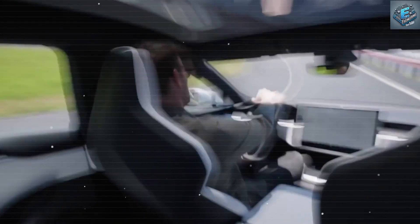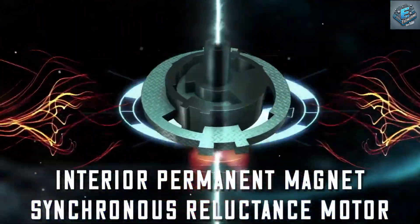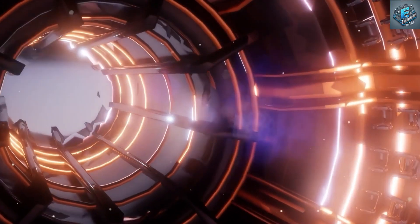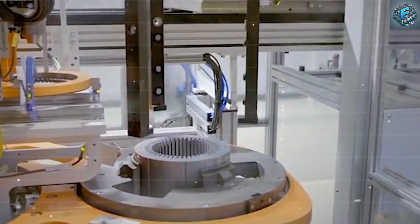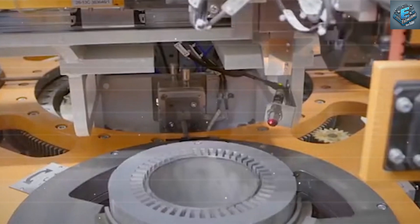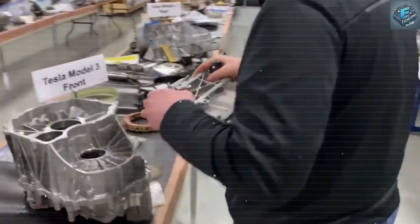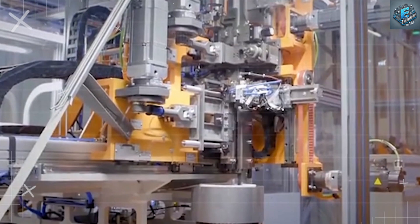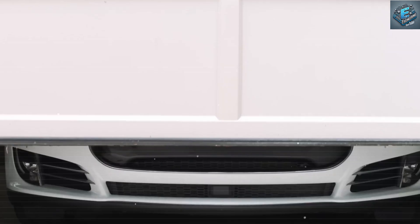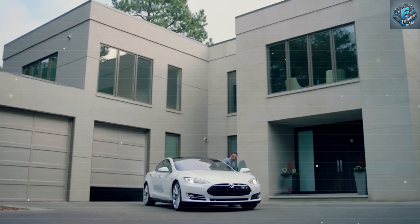Tesla's next big leap: the motor that could change everything. By 2035, most transport and most new energy being produced will be sustainable. Tesla may have just taken a giant step toward that future with its latest breakthrough — the Interior Permanent Magnet Synchronous Reluctance Motor. This new motor is not just another incremental improvement; it could be the key to solving some of the biggest challenges facing the electric vehicle industry today.